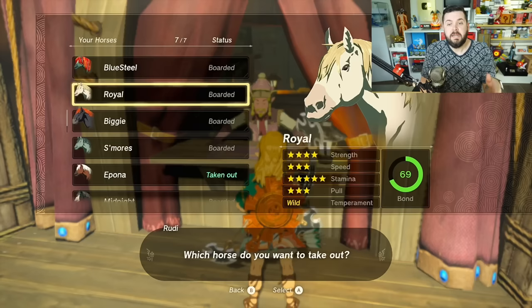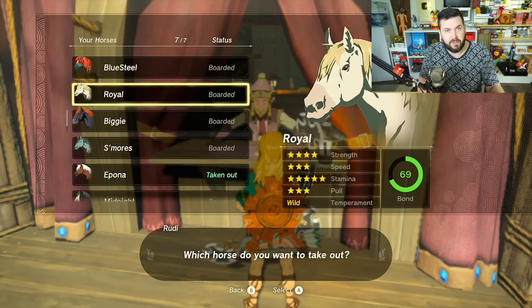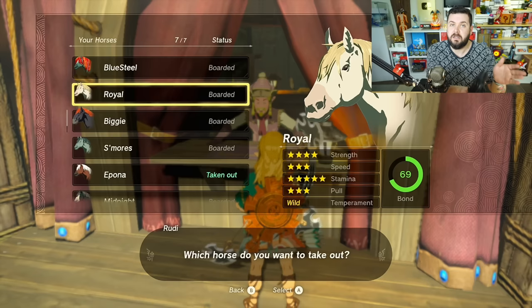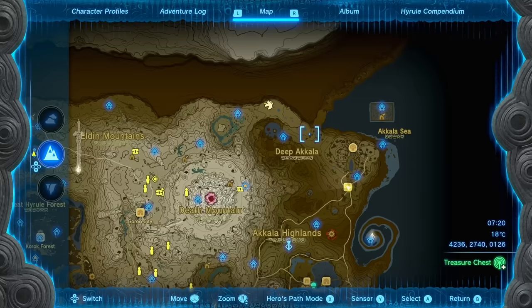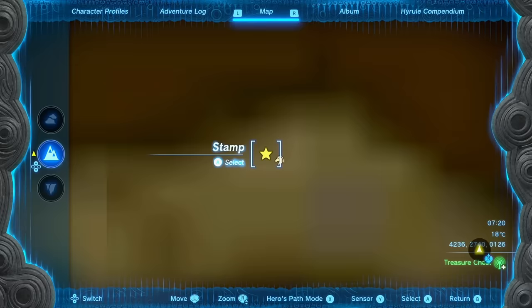Next up is Zelda's Royal Horse. When you first booted up Tears of the Kingdom, it imported your save data from Breath of the Wild and transferred your horses. If you got Zelda's horse in Breath of the Wild, it was transferred over. If you didn't obtain it, it was still in the wild and you can still catch it here in Tears of the Kingdom. Zelda's Royal Horse has stats of 4/3/5/3 and a wild temperament. To find it, make your way above Skull Lake in Akkala at the marked location.